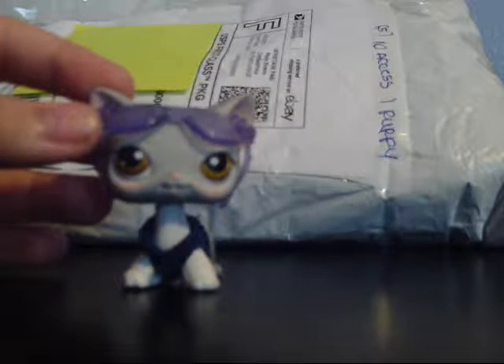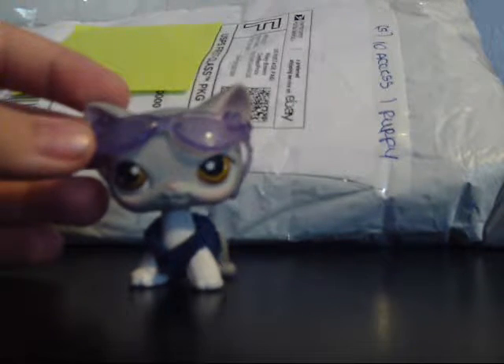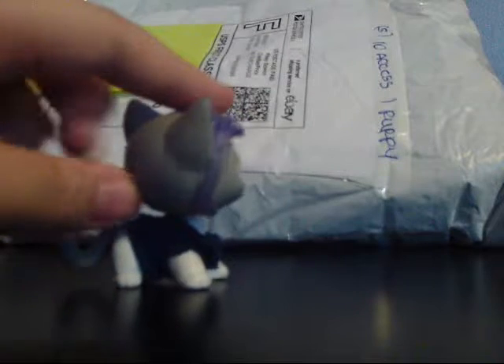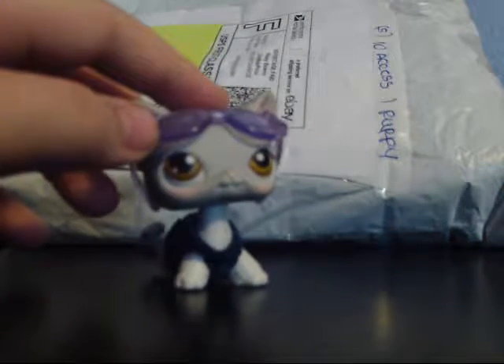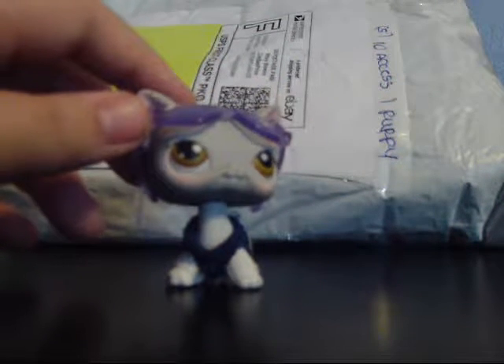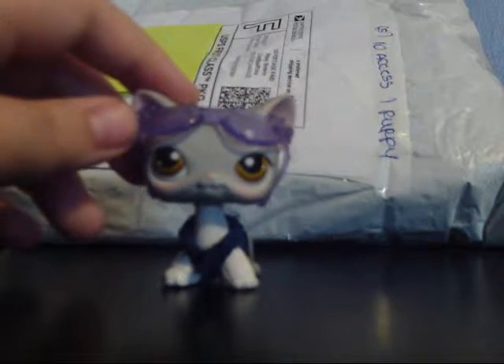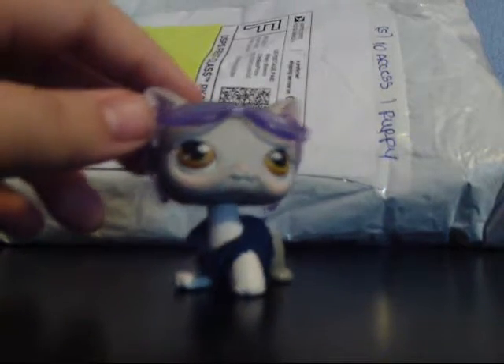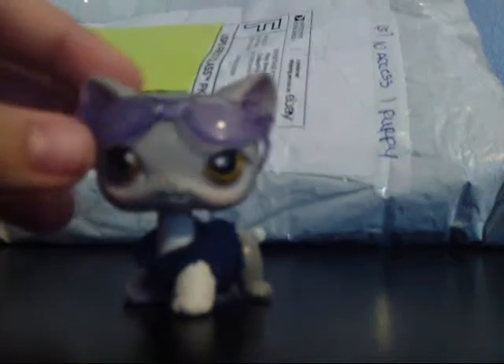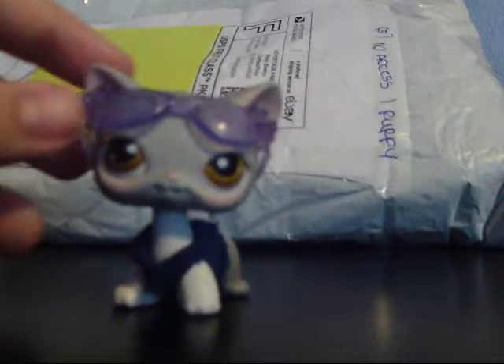Each random lot comes with a surprise LPS dog. Since I've been ordering a lot of cats lately, I thought it would be cool to get a special surprise dog, just like I had gotten with the sunglasses package. I already cut it open just so I wouldn't have to hassle with it on camera. Let's go ahead and see what we got.